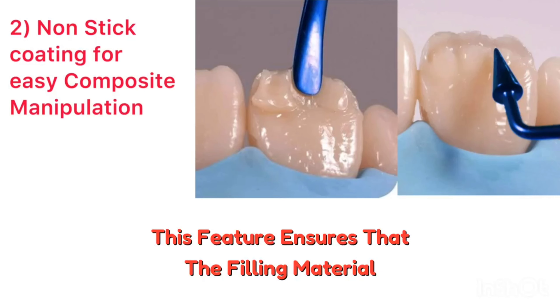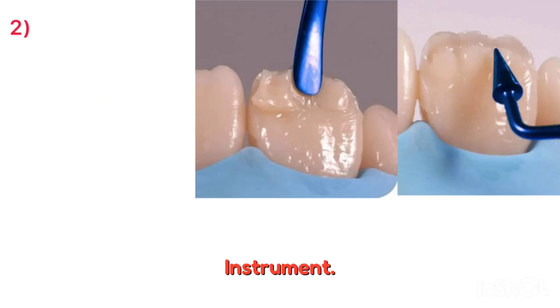The second advantage is the non-sticky coating for easy composite manipulation. This feature ensures that the filling material adheres to the tooth surface rather than the instrument.